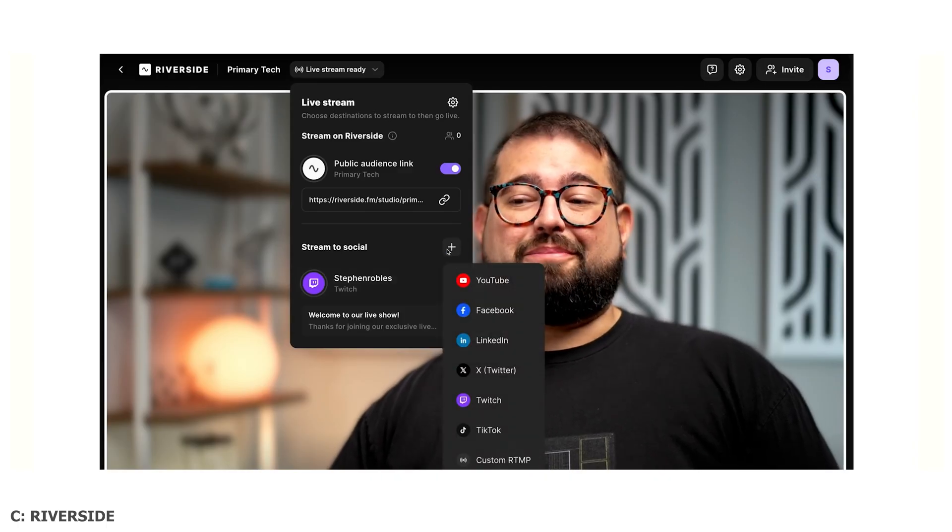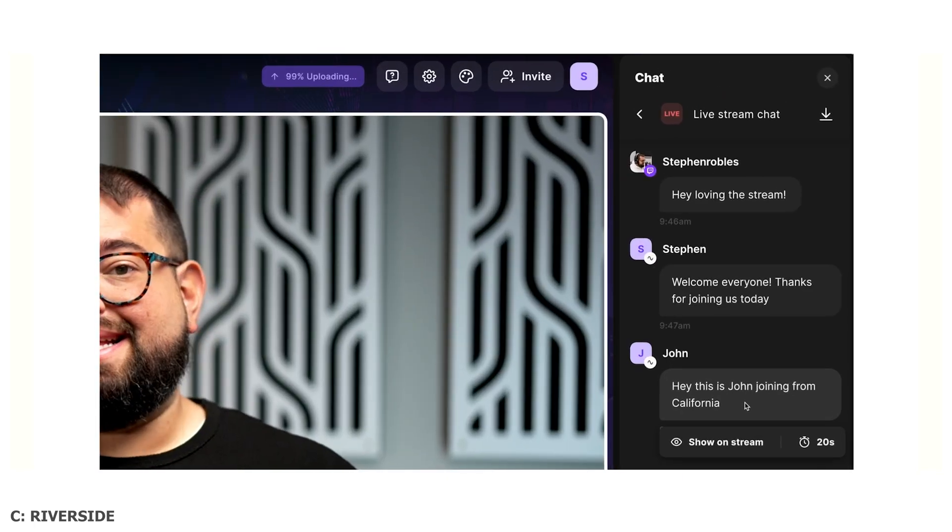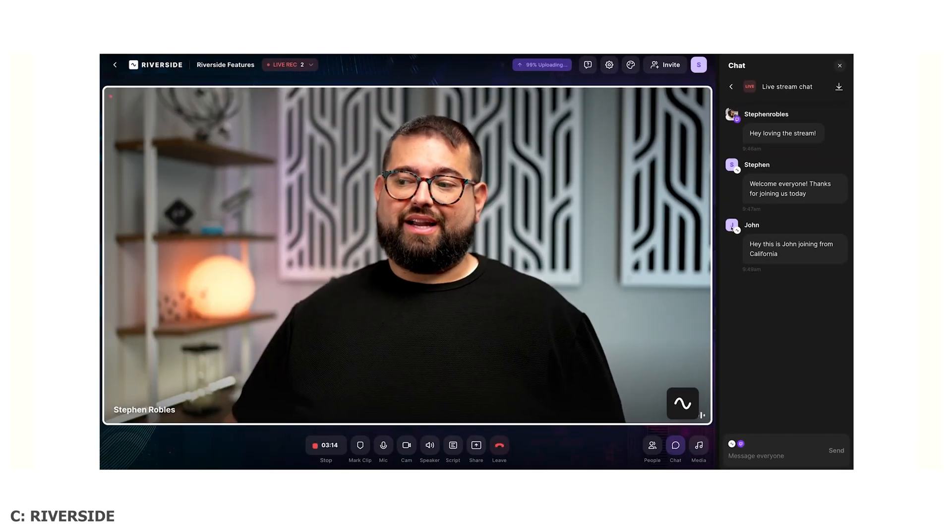The next category is live streaming. When doing anything live, you want to reduce room for error as much as possible. Descript doesn't support any live streaming features currently. Riverside has made this super smooth over the years — they offer streaming to multiple platforms like YouTube, Twitch, Facebook, and LinkedIn. It's been smooth enough that some clients who previously used StreamYard have switched to Riverside, since it handles podcast recording, editing, and live streaming with slightly better features. Riverside definitely takes the win here.